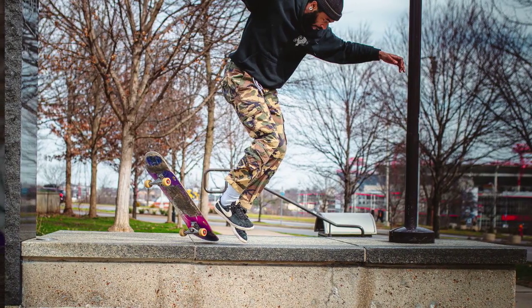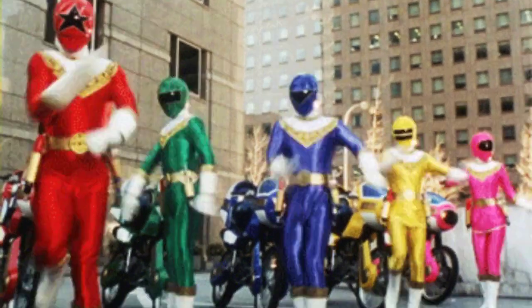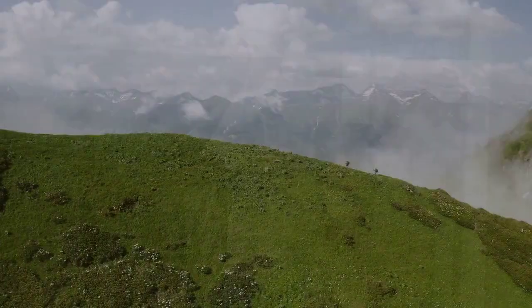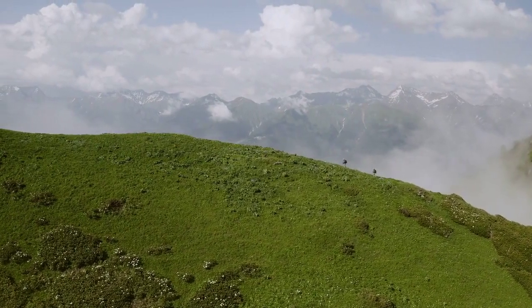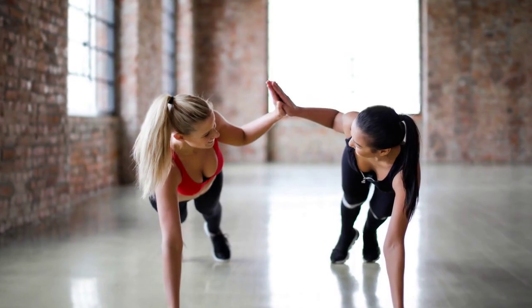Gimmicks — those little tricks people use to lure you into their business like a clever magician. Power Rangers sure know how to play that game. They've got their own bag of gimmicks that's as full as a clown's pocket. These gimmicks add some pizzazz to their gear and give each series its own special flavor.